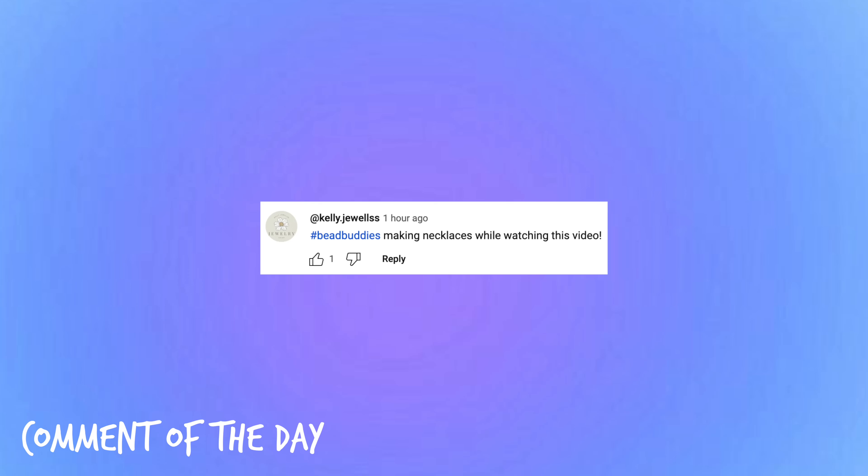I hope you guys enjoyed this video! Be sure to give it a big thumbs up, let me know in the comments what your desk is like, any video requests, and use the hashtag bead buddies. Here is the comment of the day — thank you all so much for watching and leaving such sweet and positive comments. We are so close to 5,000 subscribers, which is crazy because earlier this week I just said thank you for 4,000. Thank you so much — don't forget to hit subscribe and I'll see you guys back here very soon!